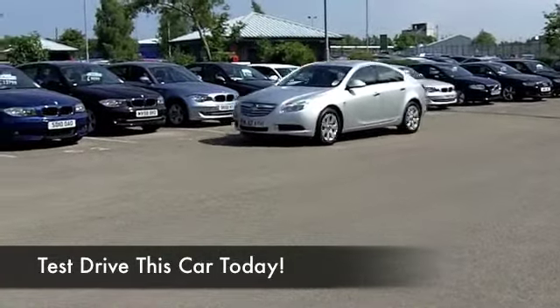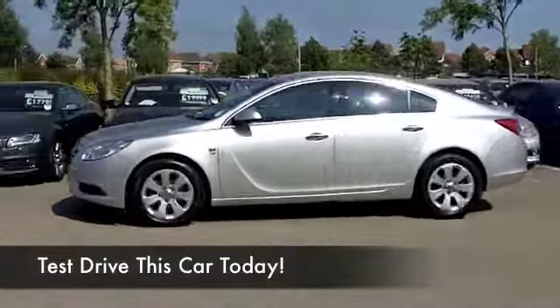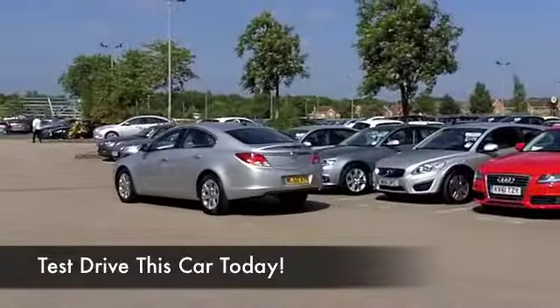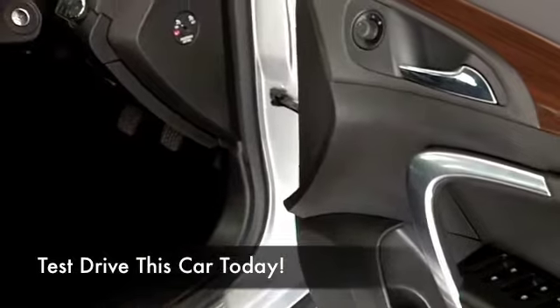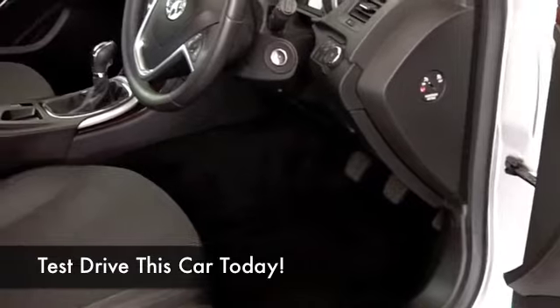This one comes from 2010 and has half leather inside with a lovely cabin — you're not going to go short on comfort. It's got cruise control and a CD player, and it also has a full service history, which is good news. The two-litre diesel is going to give you about 56 miles to the gallon on the combined cycle.